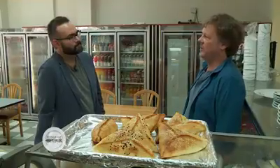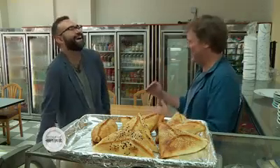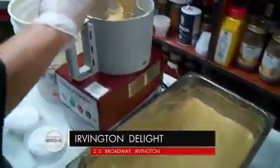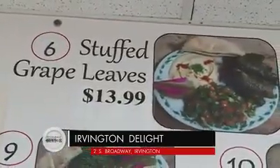I remember coming in here thinking, okay, some Middle Eastern food. Ordering a few things, taking a few bites, and being kind of gobsmacked — blown away. This is way higher level than I expected. The hummus was just better. The secret to a good hummus is to go through the whole process. It's a three-day process. You cannot take it out of a can or jar and expect it to be creamy and tasty.